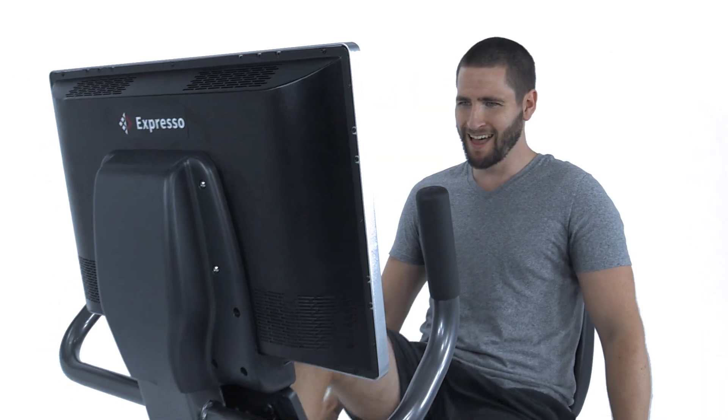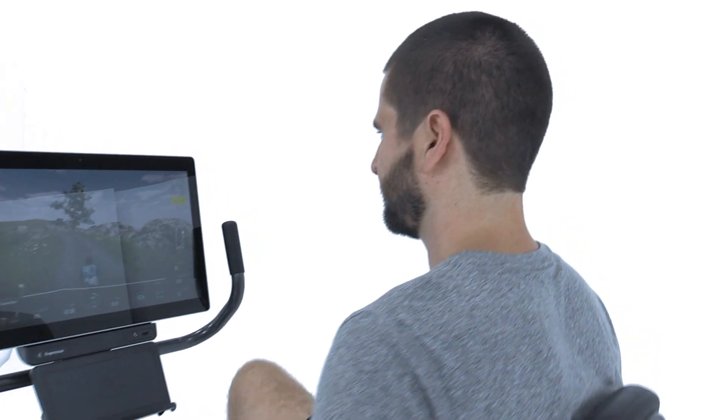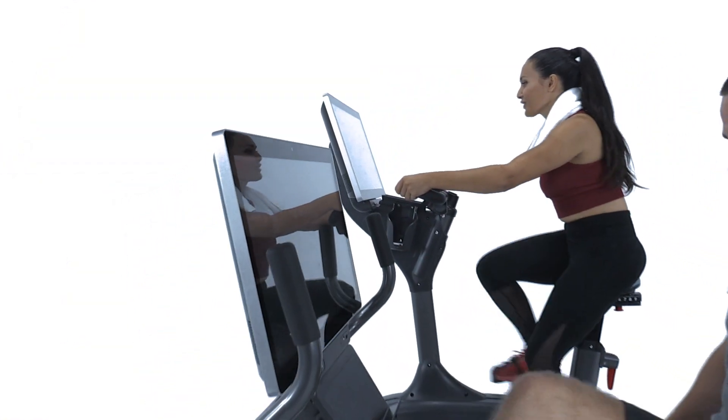The revolutionary Expresso Experience is available in upright and recumbent models to fit any floor space. Come ride with us and take your fitness community to the next level.